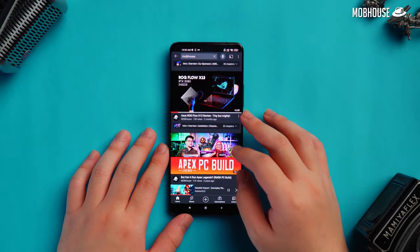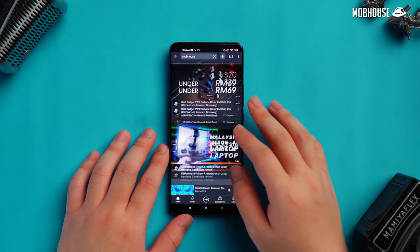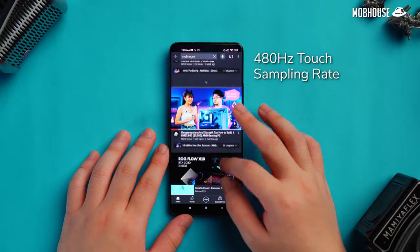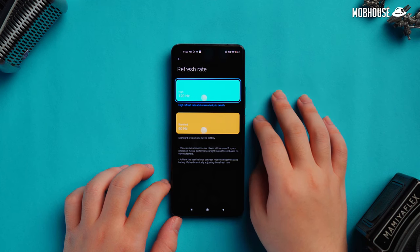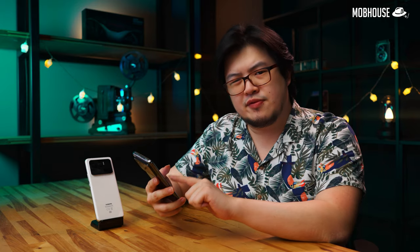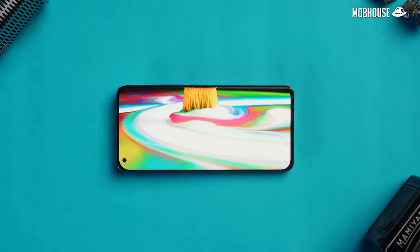We also get a refresh rate of 120Hz, and usually manufacturers would put in a touch sampling rate that is twice that at 240Hz. But Xiaomi went a little extra and doubled down with a 480Hz touch sampling rate. By default, its refresh rate is set to 60Hz, so if you want that sweet 120Hz, you need to enter the display settings and make the change yourself. Once you switch to 120Hz, scrolling on this phone feels buttery smooth, and thanks to that 480Hz maximum touch sampling rate, it also feels very responsive.